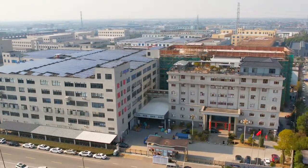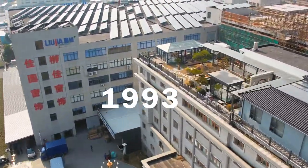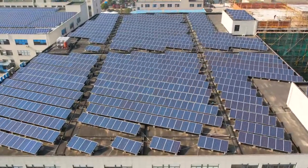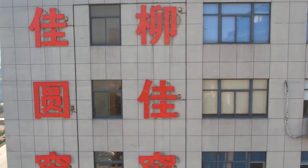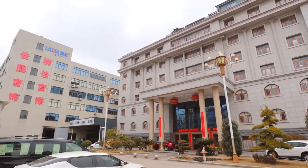Hi guys, it's Silver and in today's video I'm gonna be your guide. I'm gonna show you around our factory. Yuyao Liu Jia window covering company was founded in 1993, located on the east coast of China near the Ningbo and Shanghai port. We have more than 500 employees working in a 50,000 square meters factory.